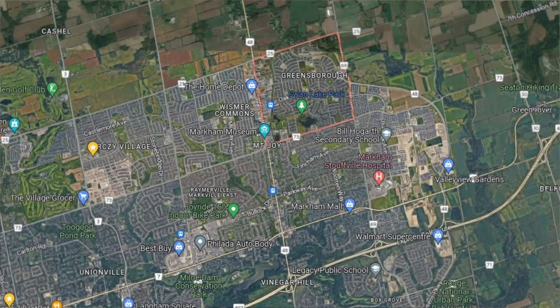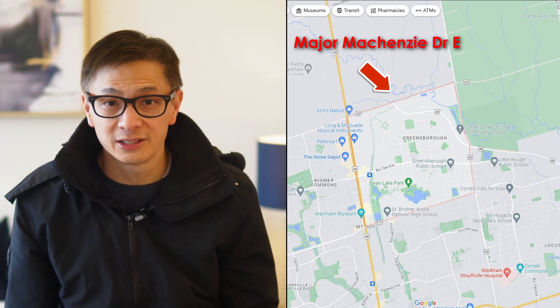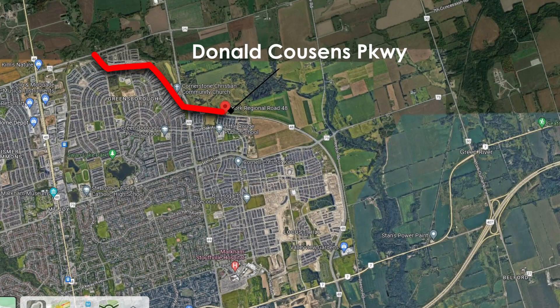The Greensboro community is a large residential area in the most northeastern part of Markham. As you can see on the map, Greensboro is bound by the 9th Line in the east, Markham Road in the west, Major McKenzie Drive in the north, and 16th Avenue in the south. This has been a fast-growing community since the Donald Cousins Parkway was completed in 2005, making it one of the best values in Markham.